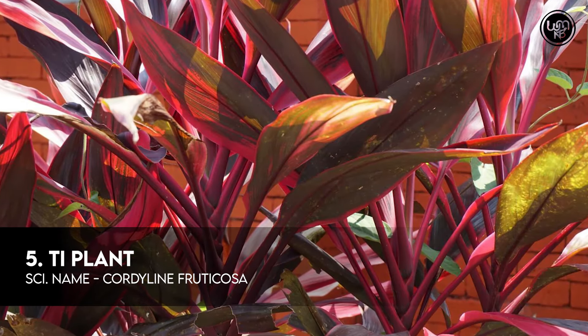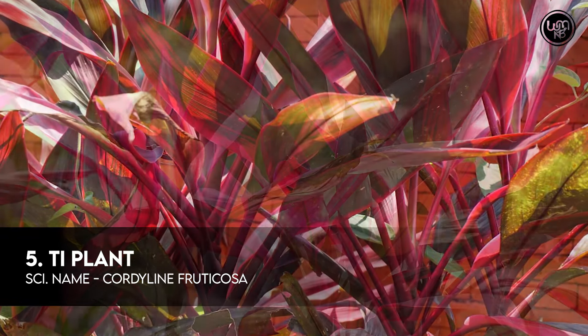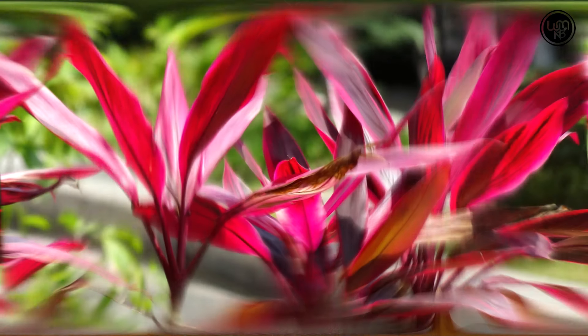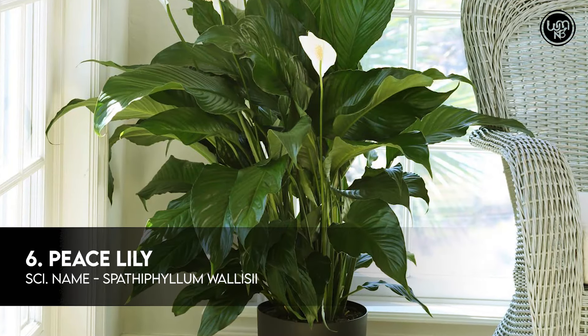Number 5: Tea Plant. Number 6: Peace Lily.